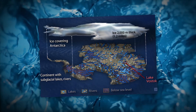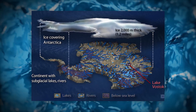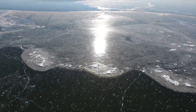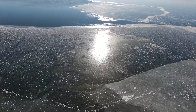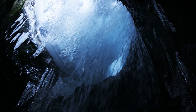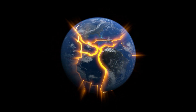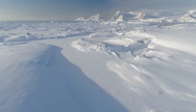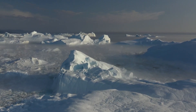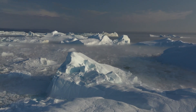Lake Vostok spans about 12,500 square kilometers, roughly the size of Lake Ontario in North America, with an estimated volume of around 5,400 cubic kilometers. The lake reaches depths of about 500 to 900 meters. Formed between 15 to 25 million years ago due to tectonic activities and glacial coverage, Lake Vostok has been sealed under ice for millions of years, creating a unique, isolated environment maintained by geothermal heat and pressure from the overlying ice, which prevents it from freezing completely.